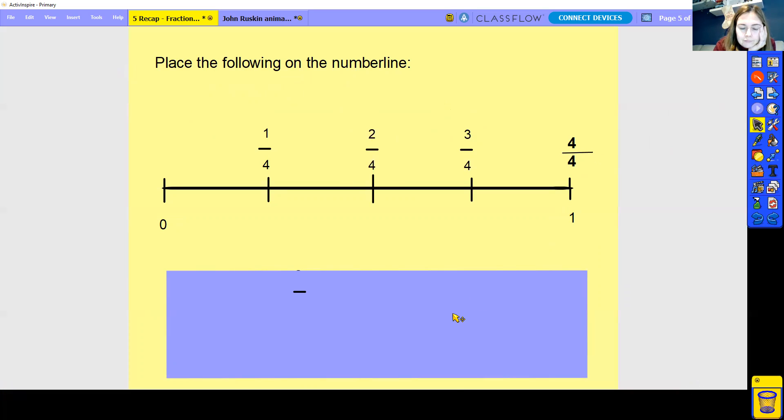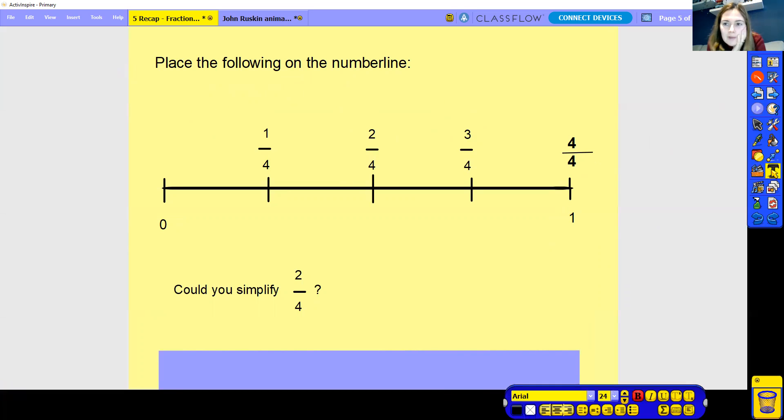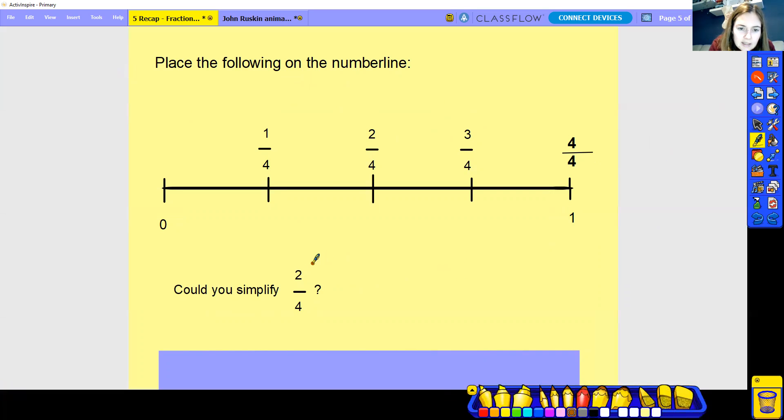It says here, can you simplify two quarters? Well yes, we can. If you look at both of them, they've both got a common factor that is two. So we can divide both of them by two. Two divided by two is, of course, one. Four divided by two is, of course, two. So it's a half. We've simplified that fraction of two quarters down to a half.